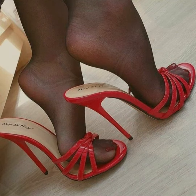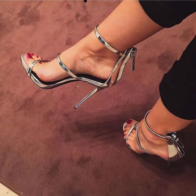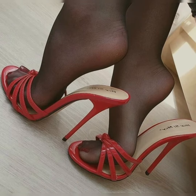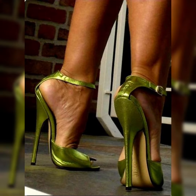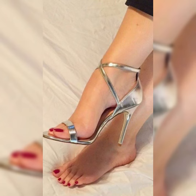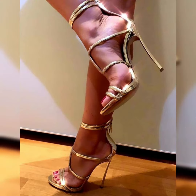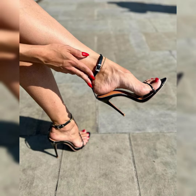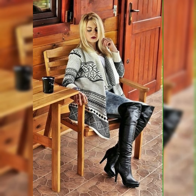Hi everybody, welcome back to my channel Beauty Mark. In today's video I am sharing the beautiful and classical collections of leather high heel sandals with beautiful and amazing nail paint design ideas.